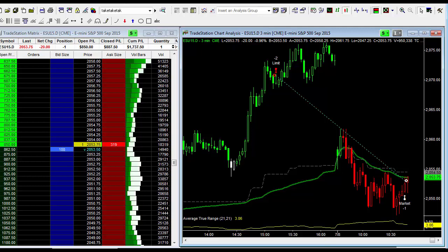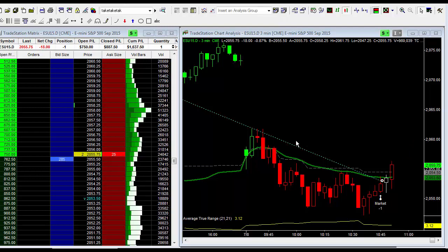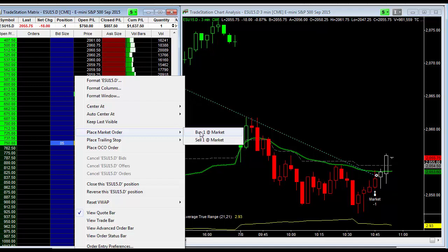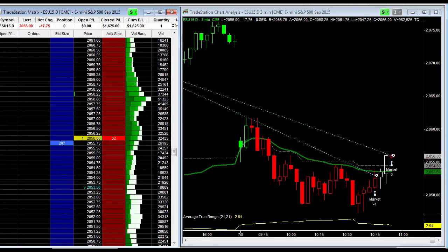I'm back and I'm going to go ahead and take off the remaining portion — buying one back and exiting this trade altogether. I think this market is going to go higher, actually. Remember, there's an FOMC meeting today at 2 o'clock. So let's get rid of that order. I'm flat now, as you can see in the matrix. We closed out $1,625 only trading two contracts.